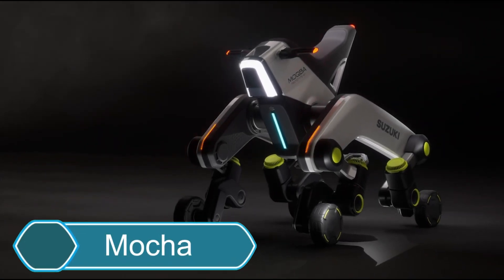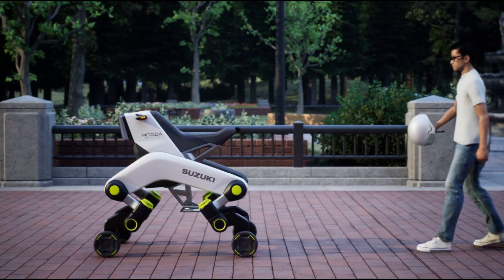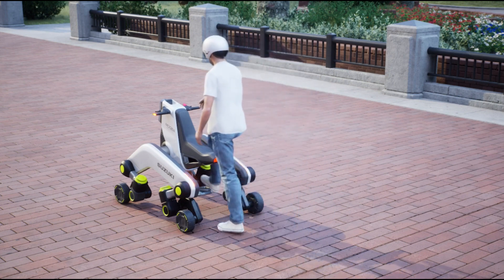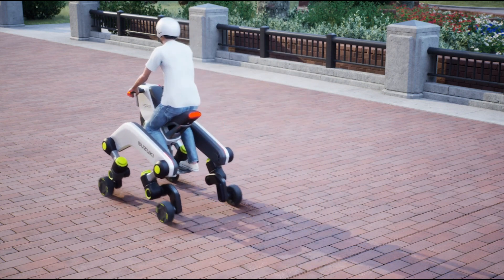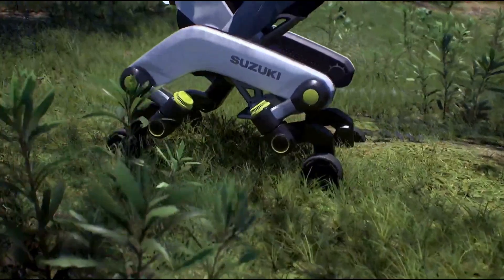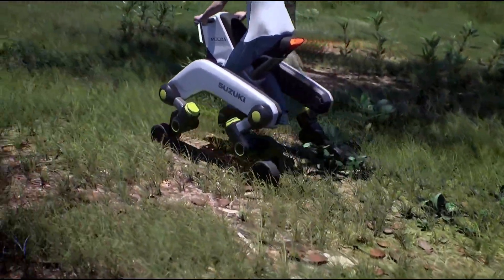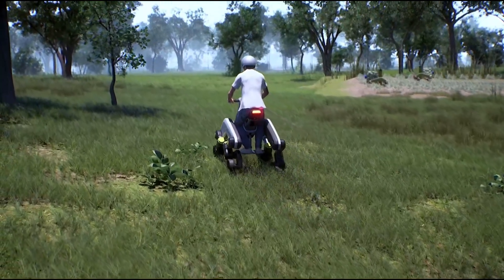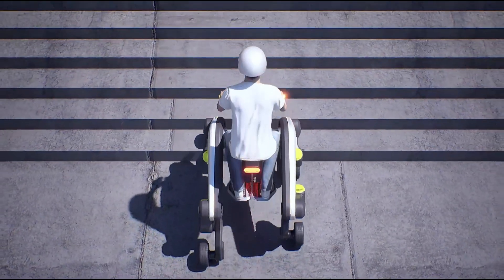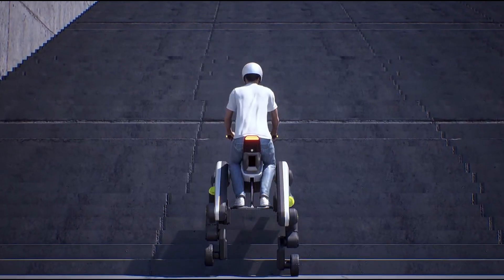Suzuki is introducing the Mocha, a unique electric bike that goes beyond regular scooters. Unlike traditional e-scooters, the Mocha moves on four independent legs with wheels, allowing it to climb stairs and handle rough terrain easily. It can switch between different modes, including a chair, a standing position, and even a stretcher,